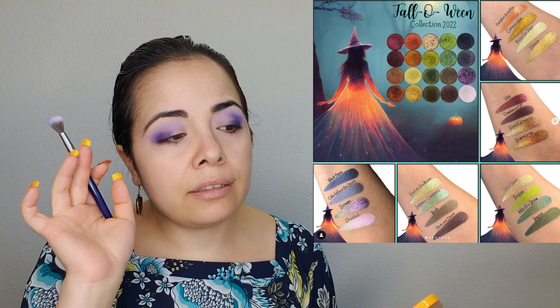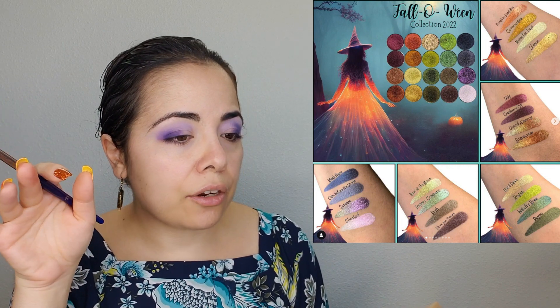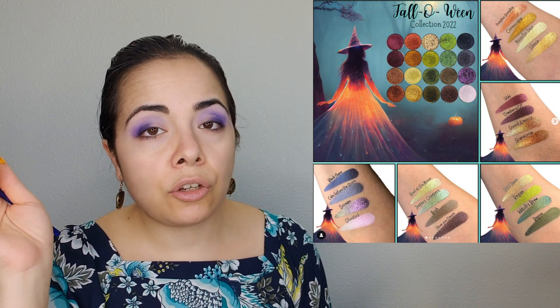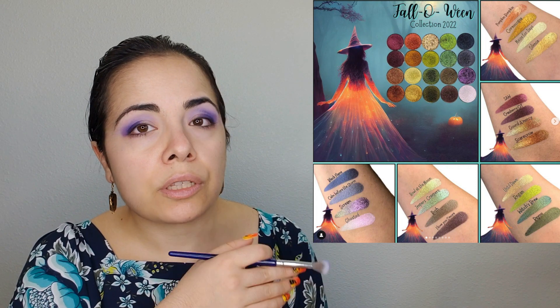The next thing I want to talk about is Luxie Beauty — it's been a while since I covered them on this channel. They're coming out with a series called Falloween, like fall mixed with Halloween, featuring 20 single shadows. Luxie Beauty only releases singles; I've never seen them release a palette. The swatches look lovely. However, the most common critique I've heard is that the swatches on their website look far more vibrant and opaque than the actual product, which tends to swatch much sheerer at home. So with that knowledge, let me know if you're interested in picking these up.